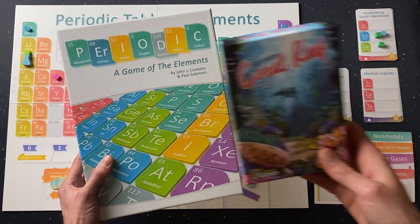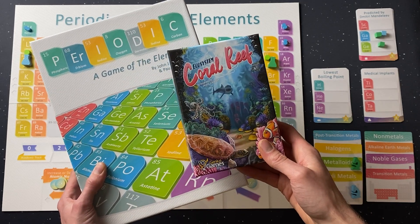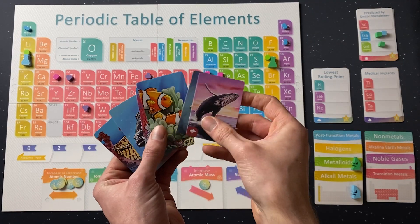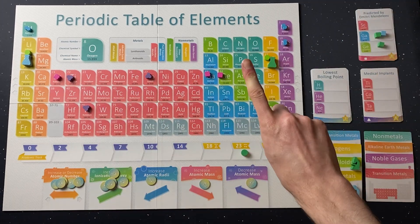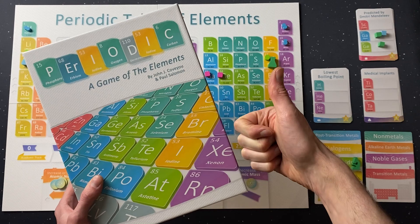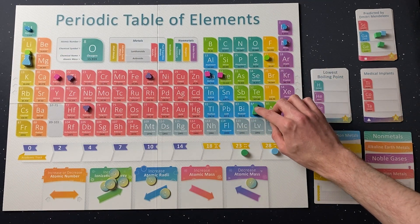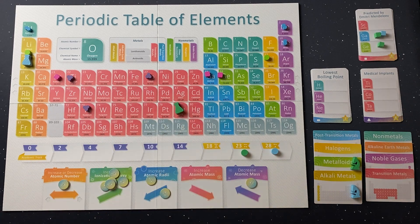Genius Games sent us this along with Ecosystem Coral Reef, and I'm not going to lie — we played that one first because the subject matter and the artwork were more appealing to us. However, on trying it out, the rules were easy to learn, the gameplay was smooth, and we did enjoy playing it. Despite the look, it's a lighter weight game, but there's enough going on to keep you thinking without being boring.